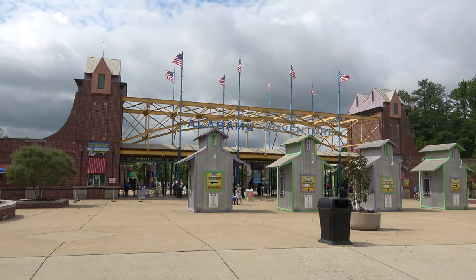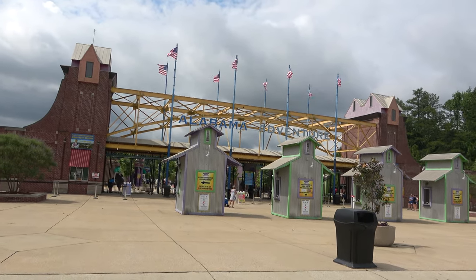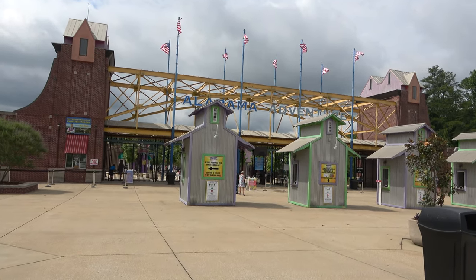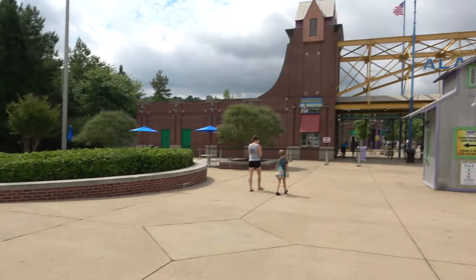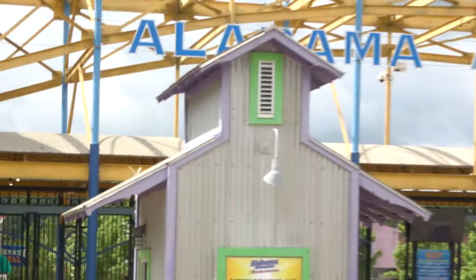Hey everyone, good morning! We're coming at you from outside of Birmingham, Alabama at Alabama Adventure and Splash Adventure water park and amusement park. This is a brand new park for us — it's rare that I get to go to a new amusement park. Really excited for this one; I've heard great things about Rampage. It is owned by Dan Cook, formerly of Holiday World.